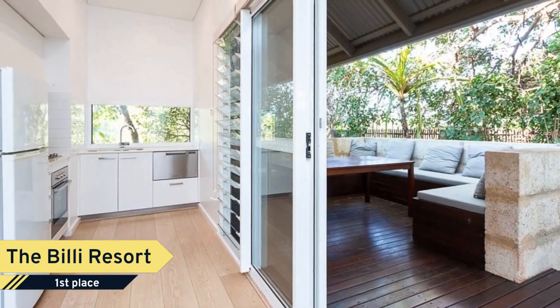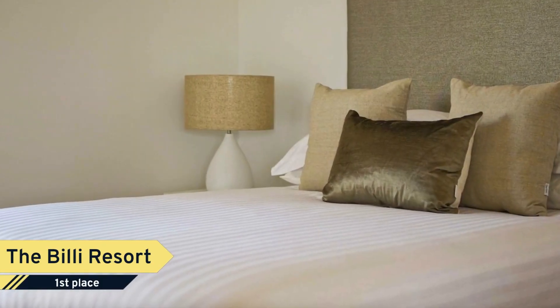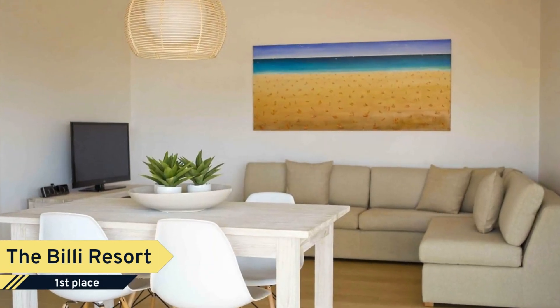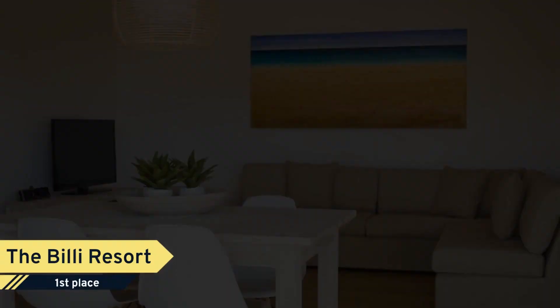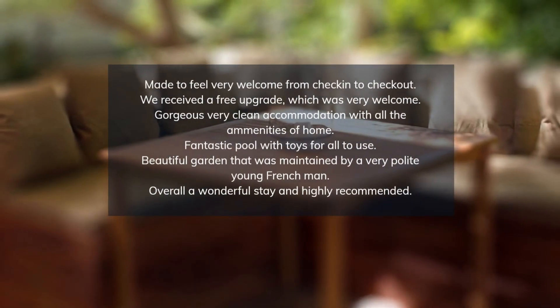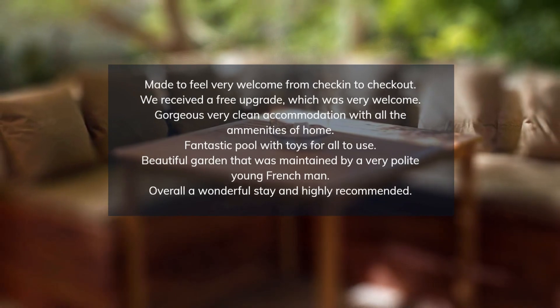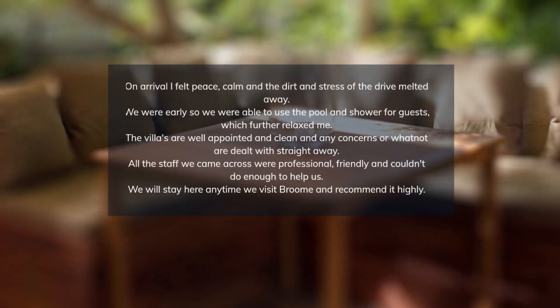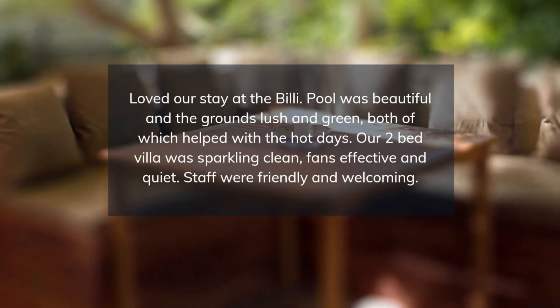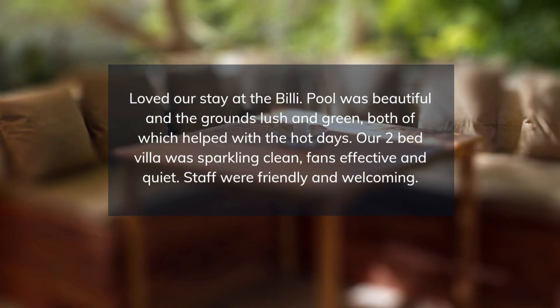Glamping at its absolute best. There are a range of queen and king-sized eco-tents to suit couples or families, with some options including air conditioning, private outdoor showers, and TV. All villas and tents have access to a stunning central pool area with daybeds set amongst the expansive tropical gardens. Free Wi-Fi and free bikes on-site to ride to nearby Cable Beach, plus discount car hire with Broom Broom car rentals available to all guests.